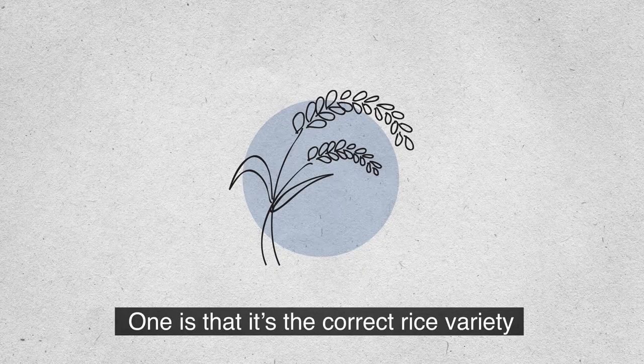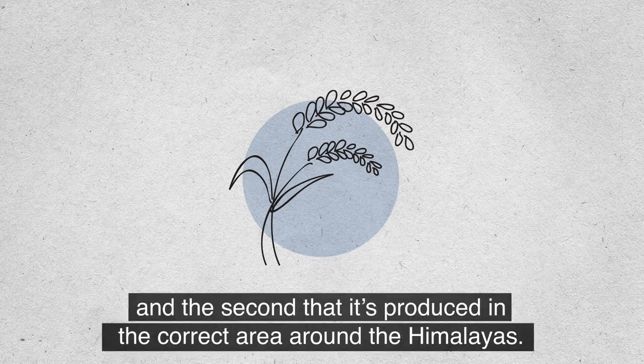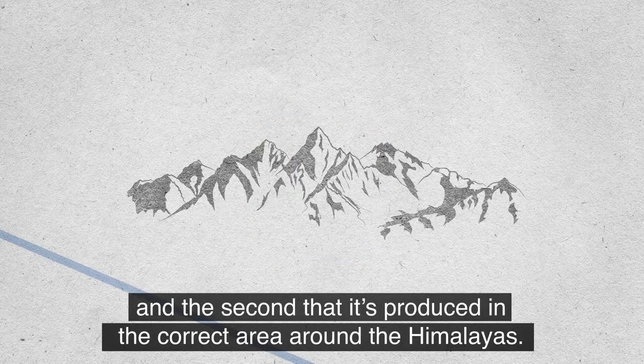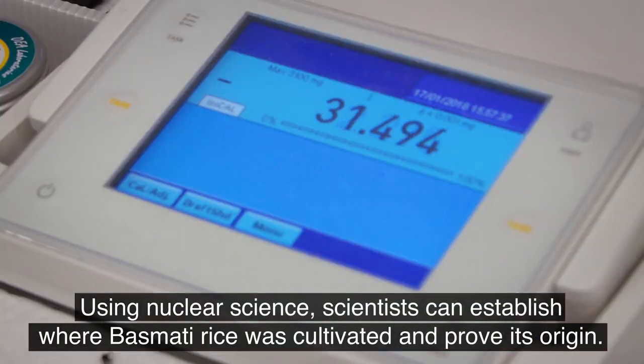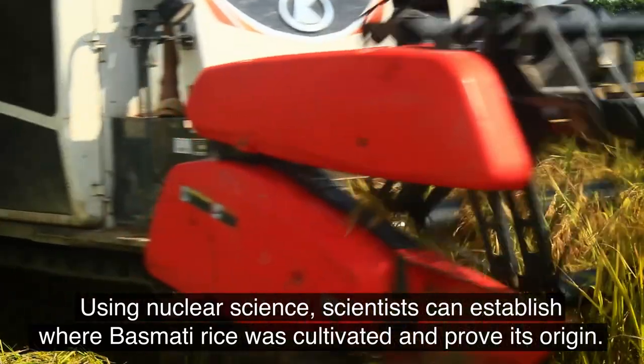One is that it's the correct rice variety, and the second that it's produced in the correct area around the Himalayas. Using nuclear science, scientists can establish where basmati rice was cultivated and prove its origin.